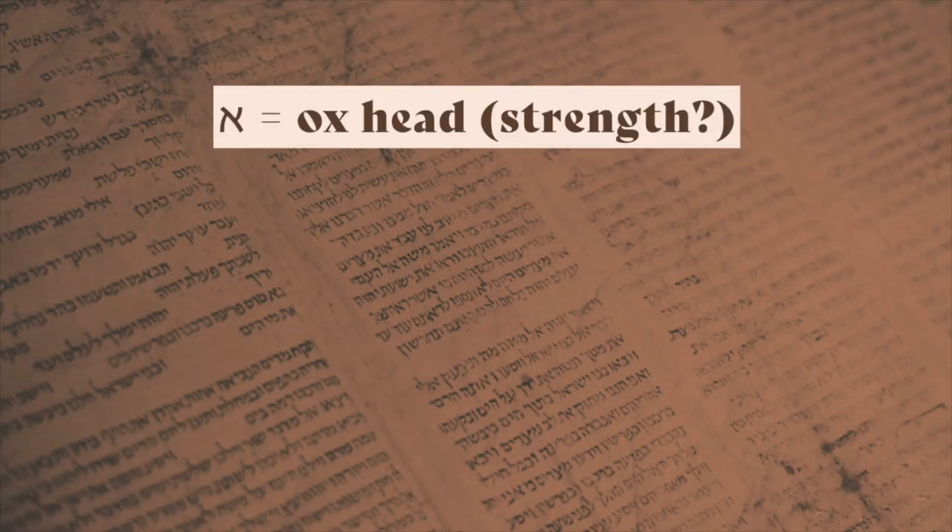Here's what you do to decode these secret messages encoded in Hebrew words: you recognize the picture represented by each Hebrew letter, then when you put the pictures together, it reveals a message. As we saw in the example, since aleph was initially a picture of an ox head, it carries the meaning of strength — apparently because of the hard work the animal did, or so it is said.